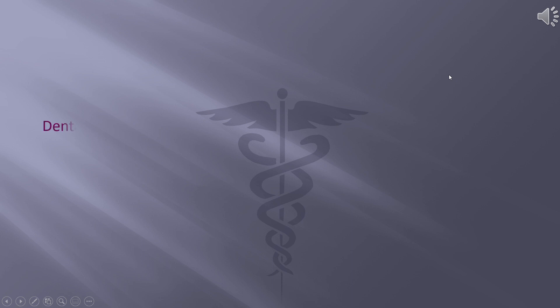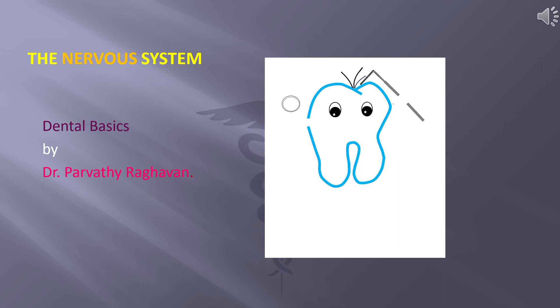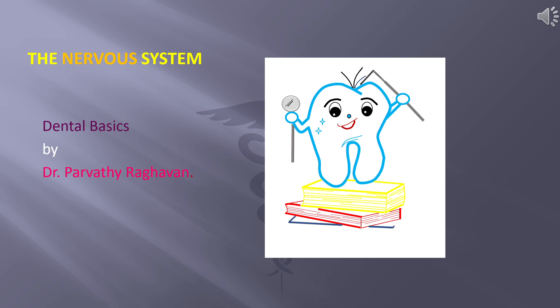Hello and welcome back once again to Dental Basics with me, Dr. Parvati Rakhalan. Today's topic is about the nervous system. My last two topics were about the cranial nerves, so I thought it would be a good idea to know a little bit about the nervous system too.